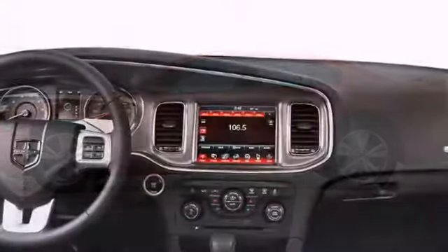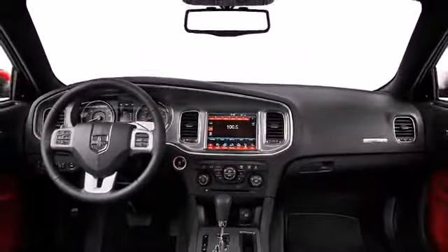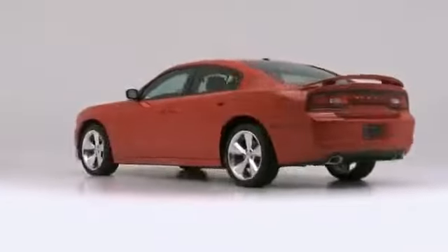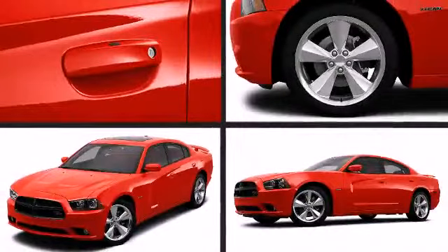Fuel economy and muscle — words unspoken together until now. The 2014 Dodge Charger joins both. Best-in-class fuel efficiency produced by an available 8-speed automatic transmission, giving the Charger up to 31 miles per gallon.